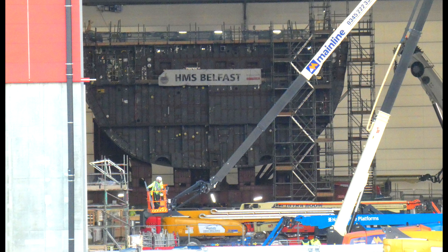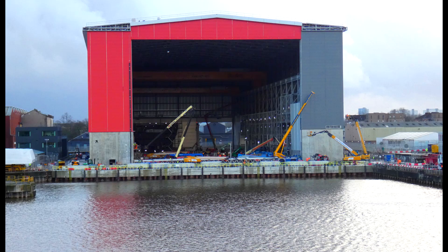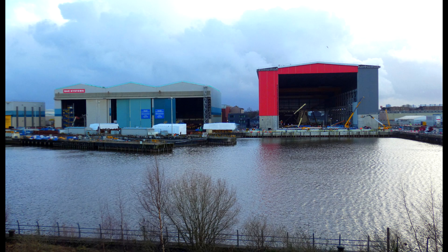This marks the first time that a major warship will be assembled totally undercover at this new Shipbuilding Hall facility. The hall itself was formerly the Wet Dock facility, which was used to fit out ships built and launched from the former Fairfield Shipyard.